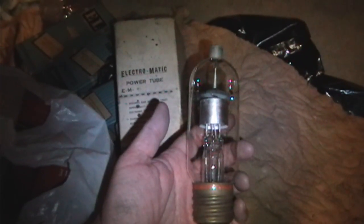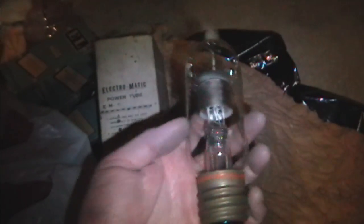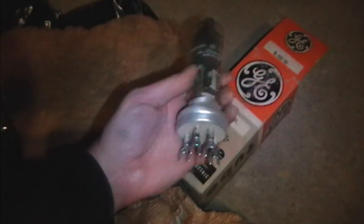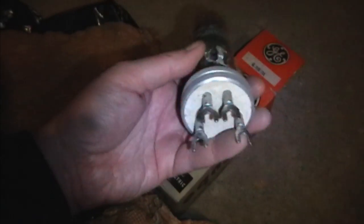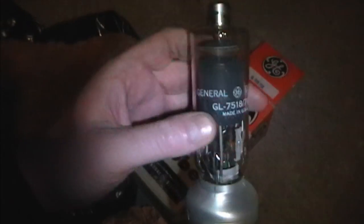Let's see what this guy looks like. Here's the Electromatic EM5 — looks like another mercury half-wave rectifier. And here's what I think is the coolest tube in the whole lot — the GE GL7518. Check that out. It's got these huge lugs on the bottom, ceramic base, and cap on top.